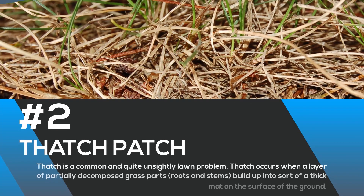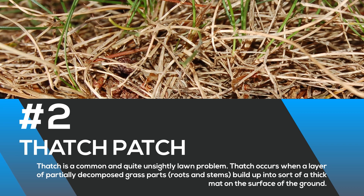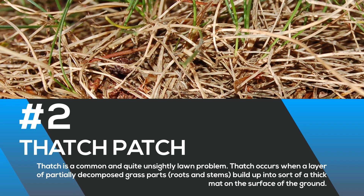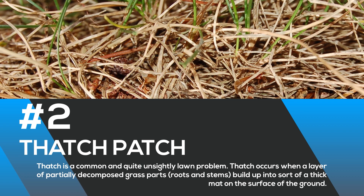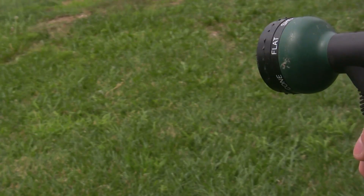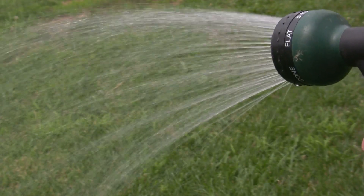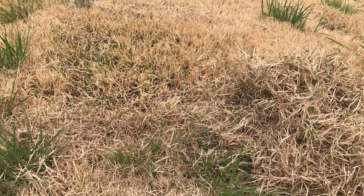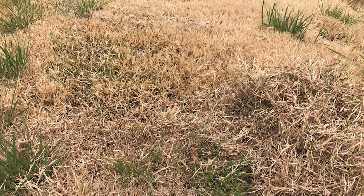Number two: thatch patch. Thatch is a common and quite unsightly lawn problem. Thatch occurs when a layer of partially decomposed grass parts — roots and stems — build up into a thick mat on the surface of the ground. Frequent watering can discourage grass roots from growing deep into the soil.